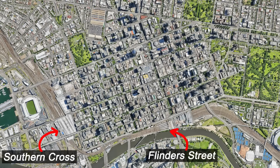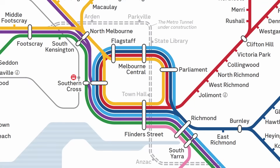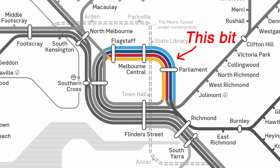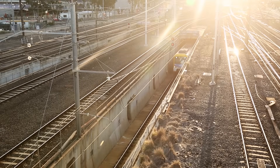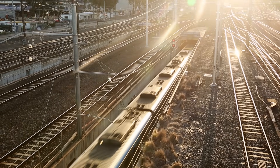Then there are three stations on the underground City Loop – Flagstaff, Melbourne Central, and Parliament. It's important to clarify that the name City Loop generally only refers to the underground lines running along the northern and eastern sides of the CBD, not the above-ground area to the south and west. All Melbourne's suburban lines radiate from the CBD and all have access to the City Loop, although not all lines use it on a regular basis.